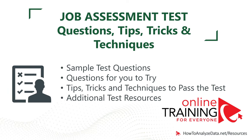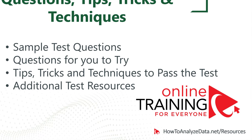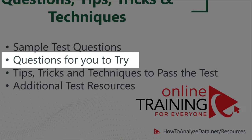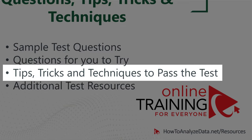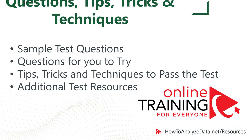In this video tutorial, you will have everything you need to get ready and pass the test. I'll show you simple test questions with answers and explanations, practice questions for you to answer, tips, tricks, hacks, and techniques that work now, and additional test resources to get you prepared quickly.